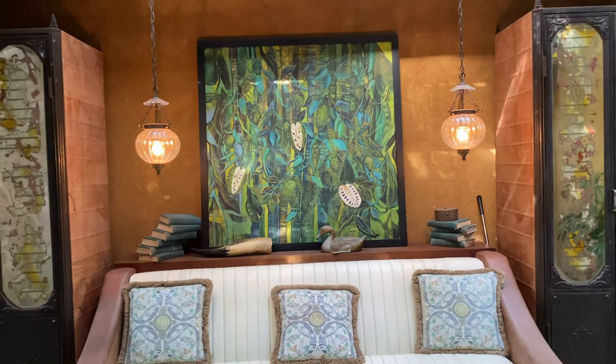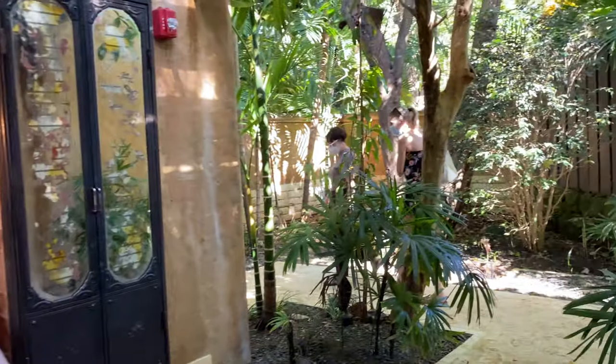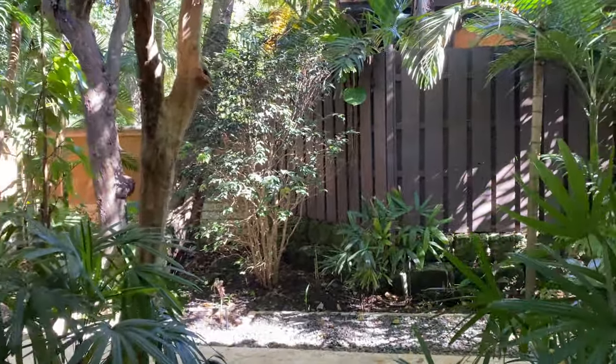That was incredible. She did an incredible job. What's your name? Gwendolyn. Gwendolyn did incredible. I just want to show how beautiful things are. Thank you so much.